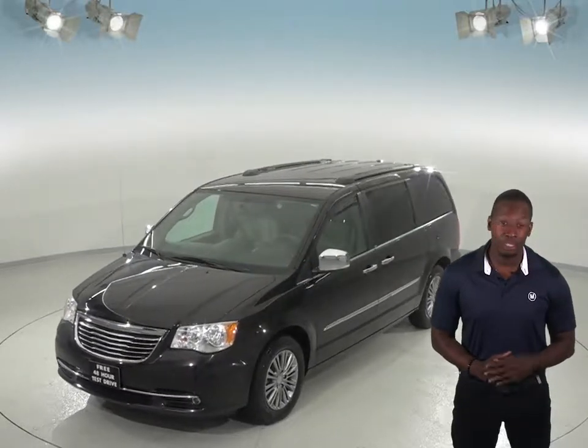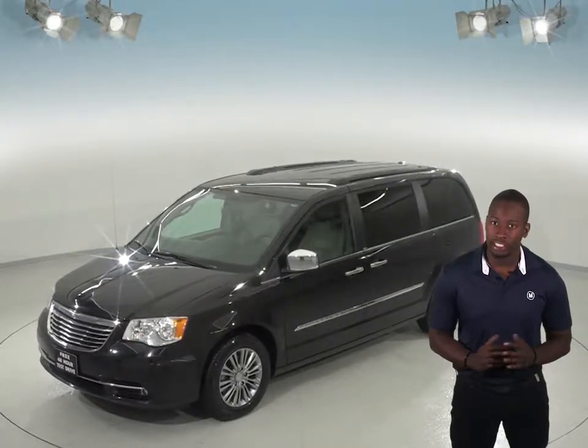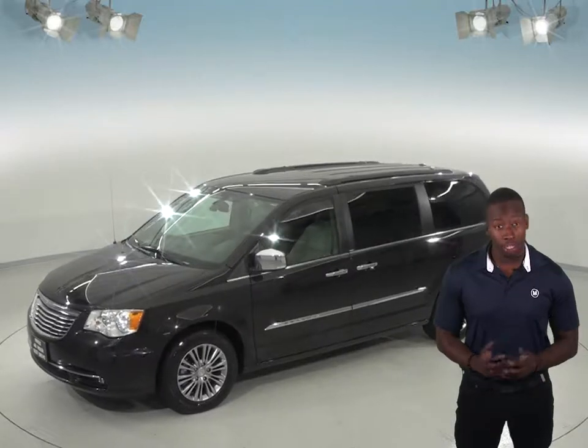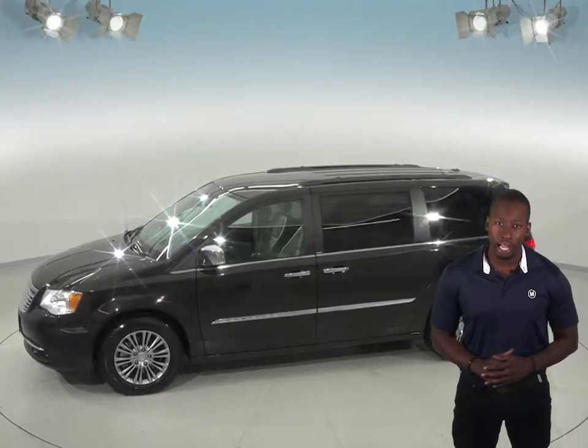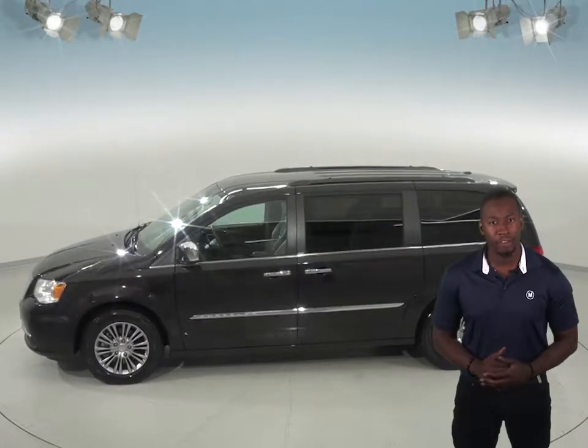For entertainment, you'll have access to an AM-FM radio along with Sirius XM Ready Radio that also has a CD player. For passengers in the back, they will enjoy the contents of whatever DVD you play in the DVD player.